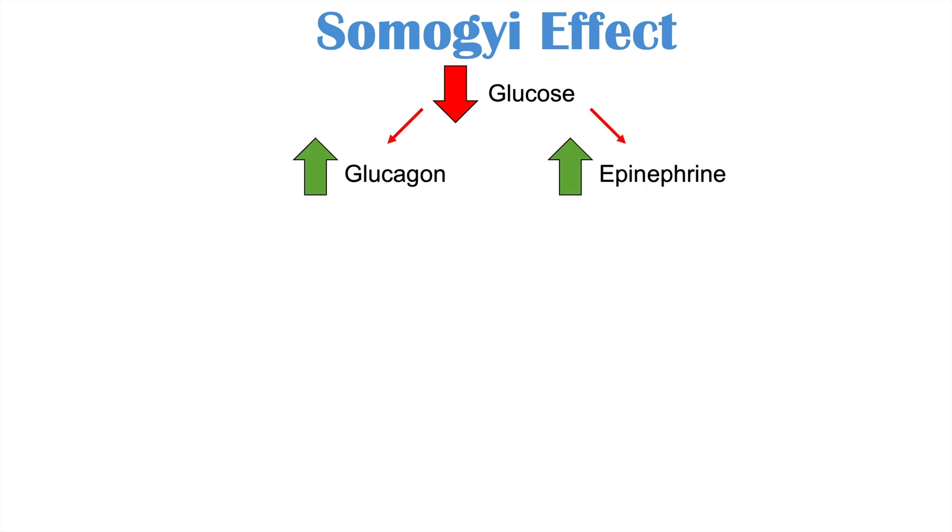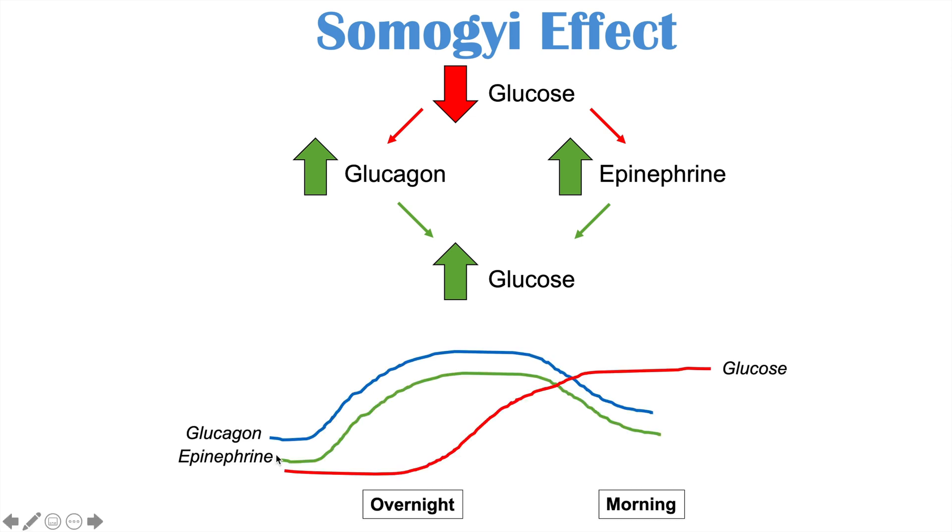The Somogyi effect is different. It occurs when there is decreased glucose at night or during the middle of the night, and this leads to increased levels of counter-regulatory hormones like glucagon and epinephrine. Those increased glucagon and epinephrine levels then lead to increased glucose. So if we look at the chart, during the middle of the night, if glucose levels are too low, they trigger the release of glucagon and epinephrine. These two hormones increase in levels, eventually leading to an increase in glucose later on, so that by the morning, glucose is higher because of glucagon and epinephrine. This is the Somogyi effect.